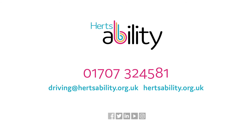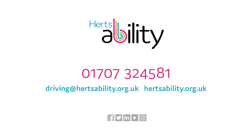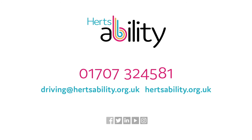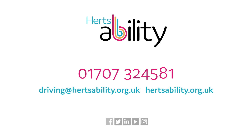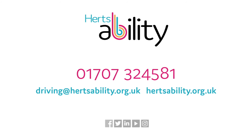If you would like to book a driving or mobility assessment or require further information, please call us on 01707 324 581 or visit our website at hertsability.org.uk. Thank you for watching.